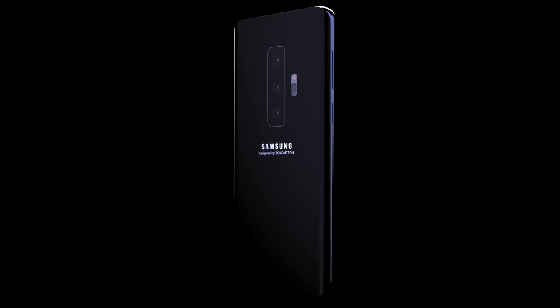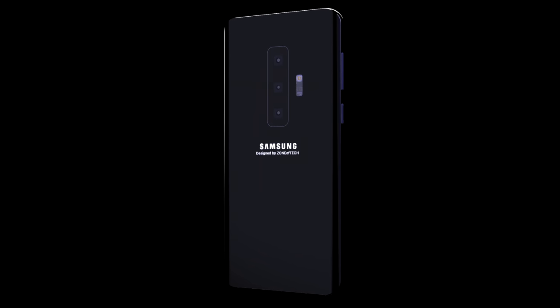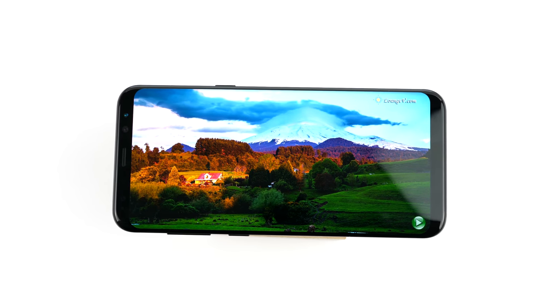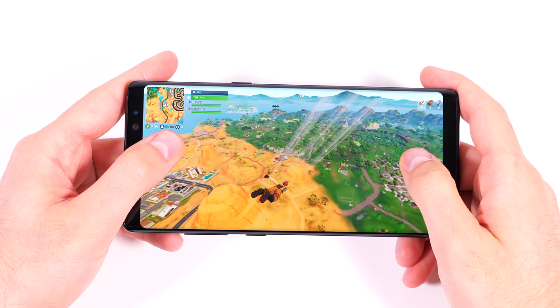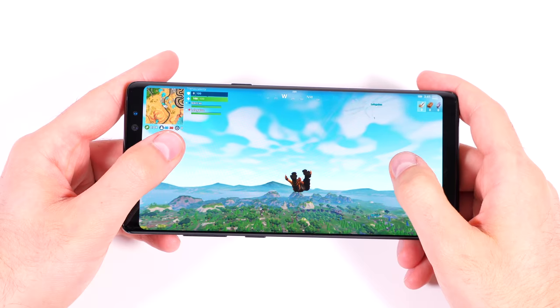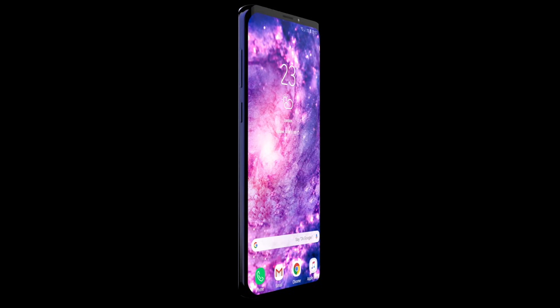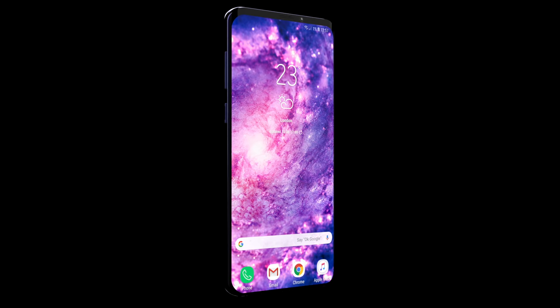The Samsung Galaxy S10 is actually coming out in just a few months and this is going to be quite the interesting device. Samsung introduced their Infinity design back in 2017 with the Galaxy S8, refined it with the Galaxy Note 8, and this year with the S9 and the Note 9. Next year Samsung would finally introduce a brand new design — the Samsung Galaxy S10.